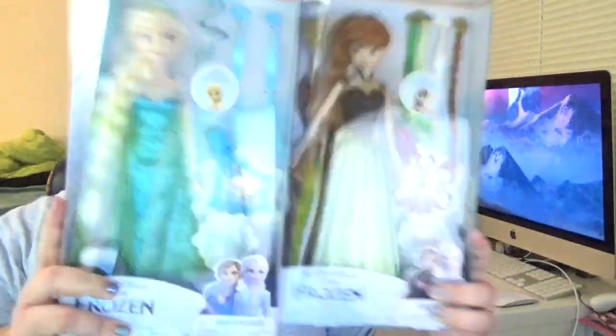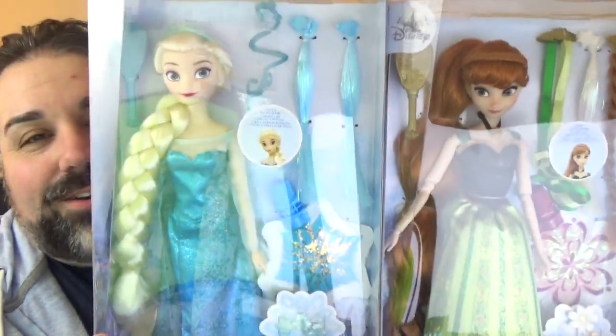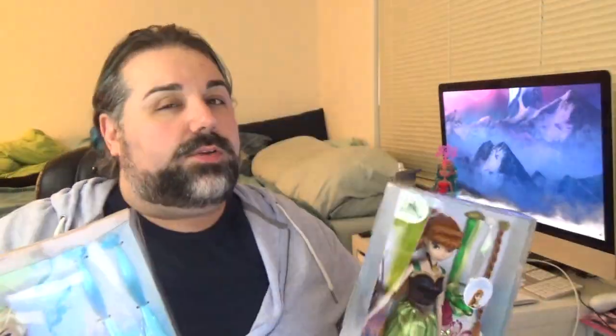Today I have some really fun dolls, and I'm actually really happy about getting these. They are Frozen dolls — and not Frozen as in like a popsicle, I'm talking about Frozen the movie. I've got Anna and Elsa here from ShopDisney.com, and they are the hair play dolls.